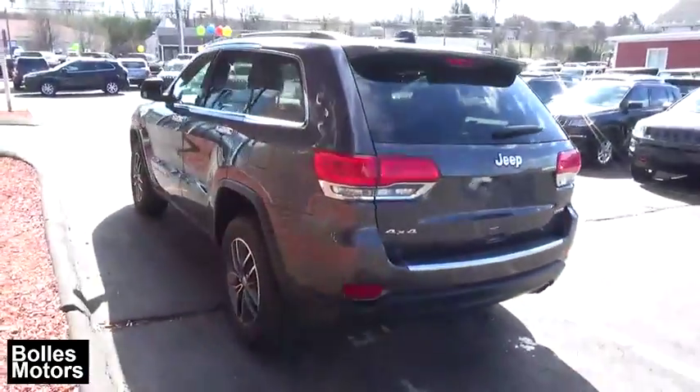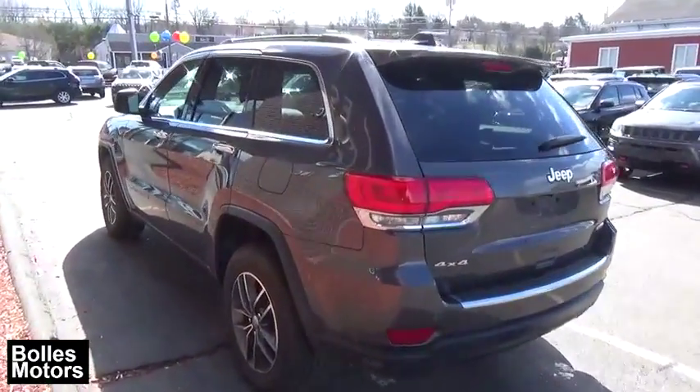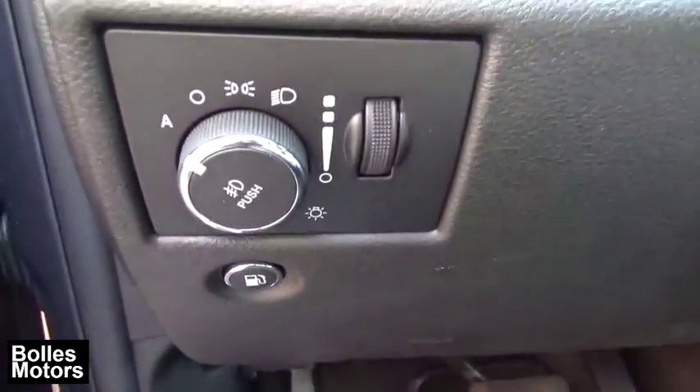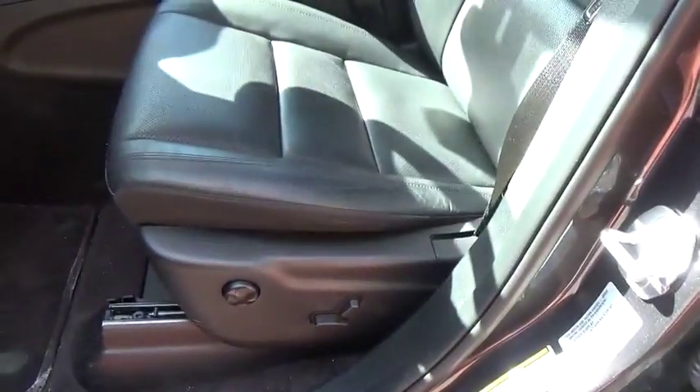Here are some of this vehicle's great options: remote engine start, power lift gate, anti-theft security system, cruise control, universal garage door opener, heated steering wheel, trip computer, compass, fog lamps, power windows, remote power door locks, auxiliary power outlet.